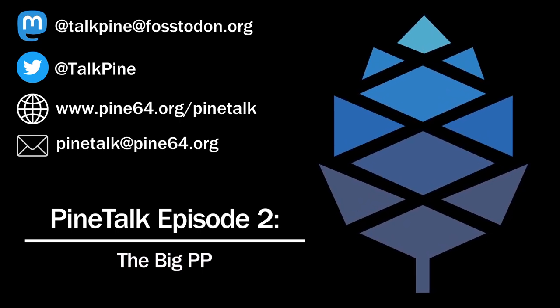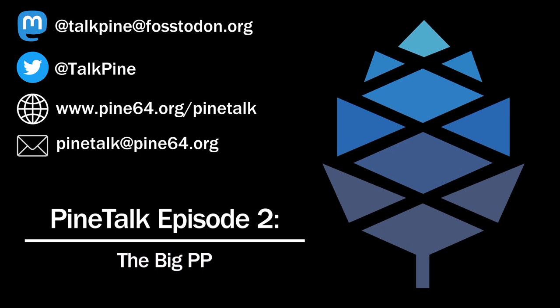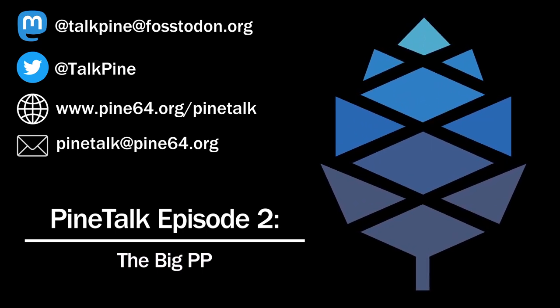Welcome to another episode of Pine Talk. My name is Justin, but you may know me as Porky of the Pine. I'm that guy that doesn't shut up about minimalist software, and I'm always tagging mods to report spam in the Pine64 chats. My name is Brian, also known by my handle of 33yn2. I'm a Pine64 community team member and a moderator.